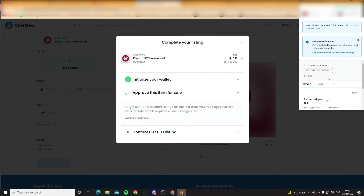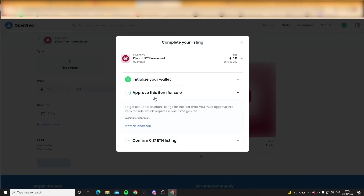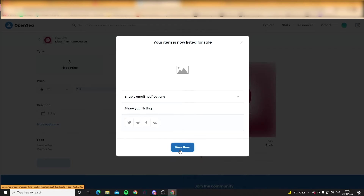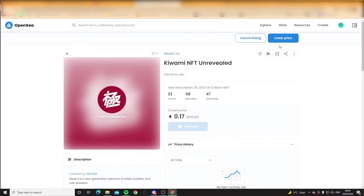How much are we going to pay in gas for this listing? Estimated gas — seven pounds. Signed my life away. This NFT is up for sale. I've got work — I literally have to wake up in five hours. So I'm going to get some sleep and then I will keep you updated.